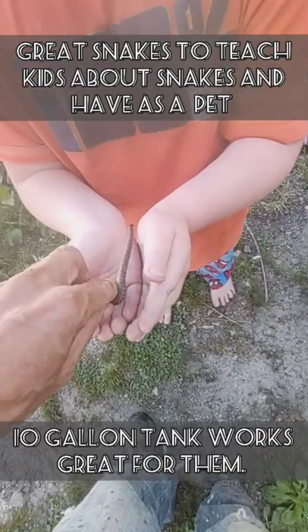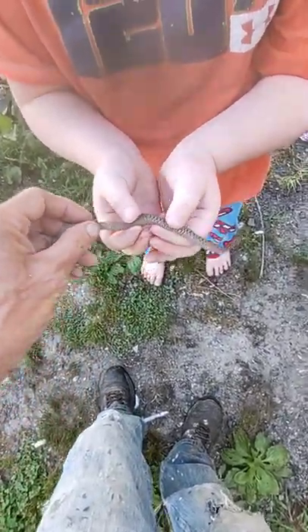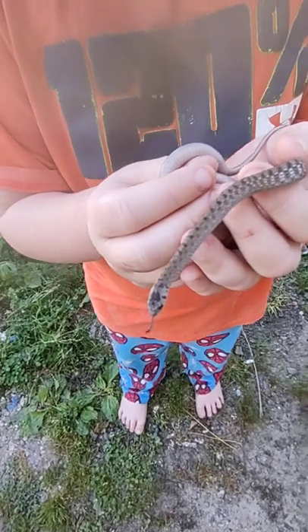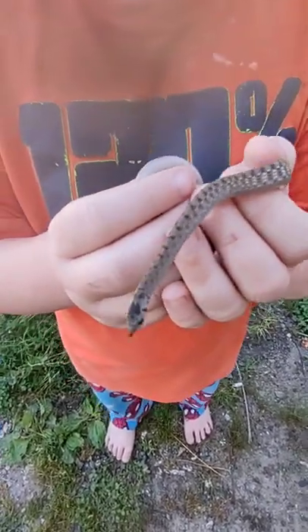You gotta hold him — hold him with your fingers. I'm gonna let him scare you away. There ya go. This here is a DK snake.